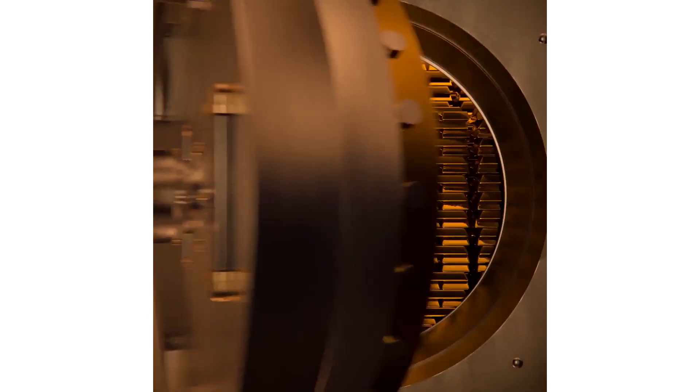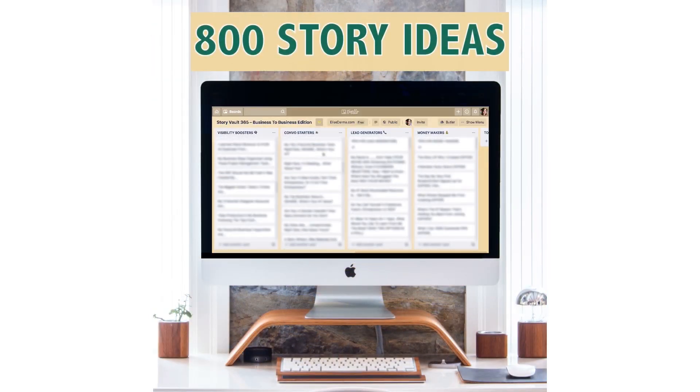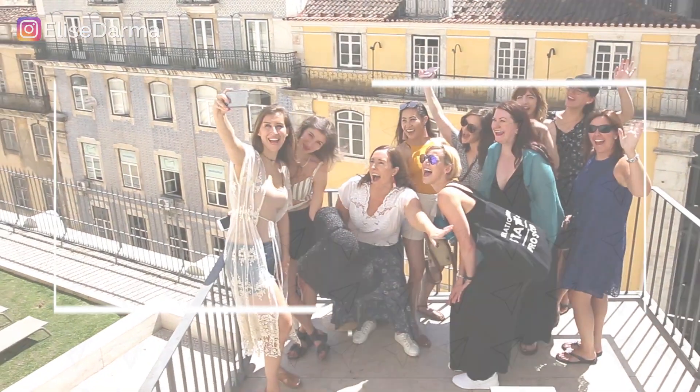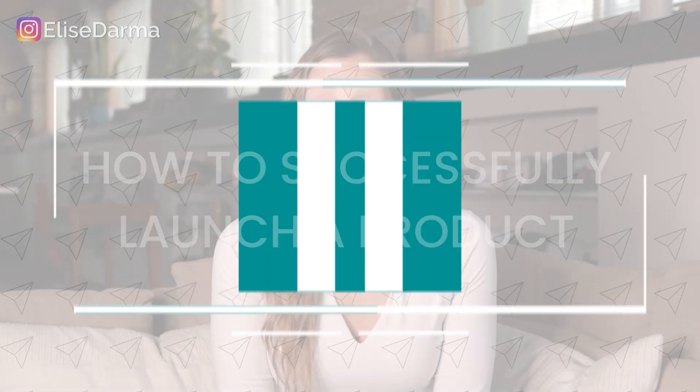The framework I'm about to teach you is exactly what I followed for my most recent launch of Story Vault, and suffice to say, this was my most successful launch ever. This is also the framework that I teach in depth to my students inside my coaching program. I'm Elise Darma and I've taught thousands of entrepreneurs how to use Instagram so that it's actually a revenue stream in your business. And today I'm teaching you how to successfully launch a product, so let's dive in.